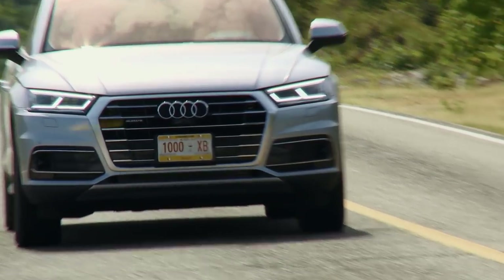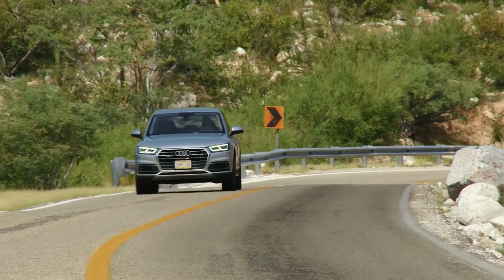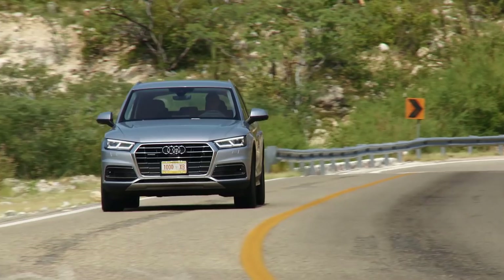The V6 diesel is a permanent quattro all-wheel drive and has an eight-speed torque converter automatic connected to it. The engine has lots of torque — some 620 newton-metres — and it's an incredibly smooth and refined engine. In fact, that's probably one of the high points of the Q5 as a whole: just how relaxed and quiet it is to drive.